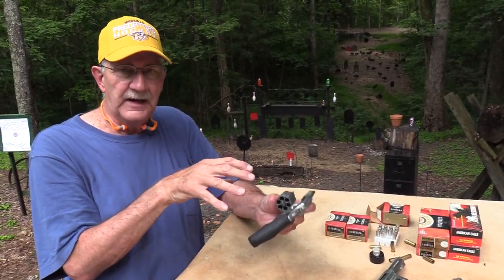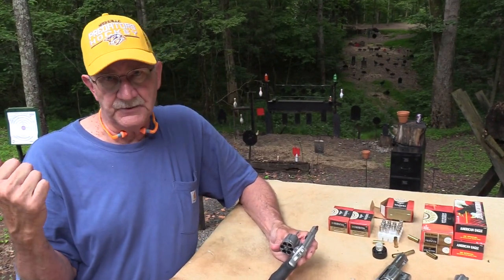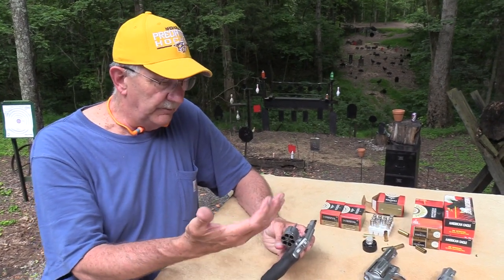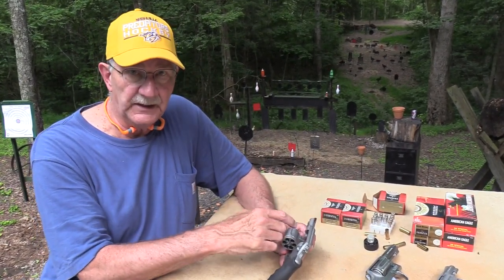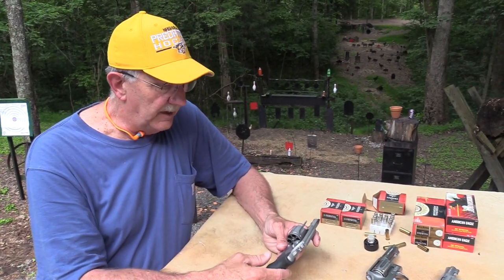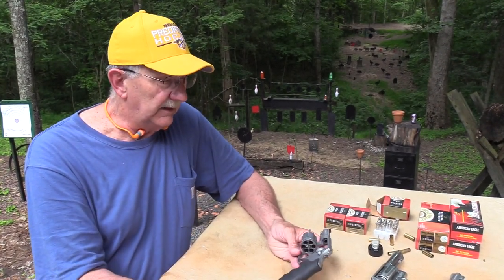They're focusing on this format right now, so we're more likely to see variations of the Cobra than the other snakes returning. I wouldn't be surprised if there was a .357 Magnum version down the road — this one is .38 Plus P.